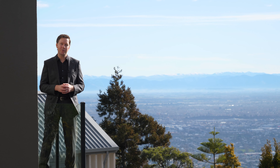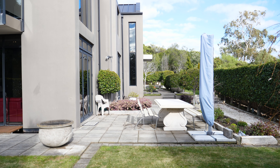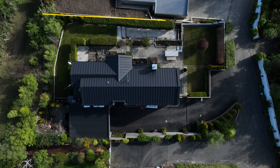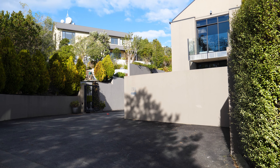Hey guys, we're at the top of the Cashmere Hills today and this home offers a luxurious lifestyle with incredible views. It's well built, it's private and it's packed full of comforts. There's a lot of house here to explore so without further ado, welcome to 19B Amherst Place. Positioned on a flat 932 square metre beautifully landscaped section and fully fenced with a secure gated entrance.